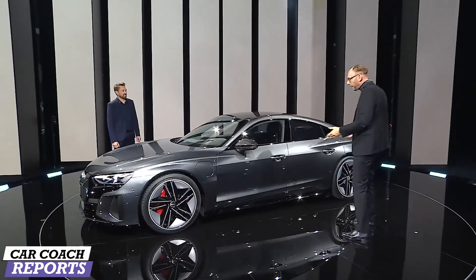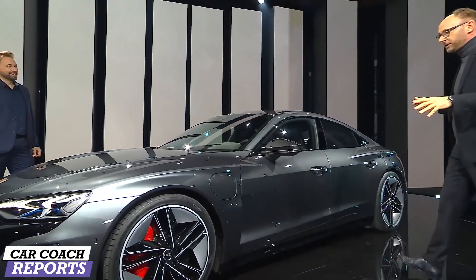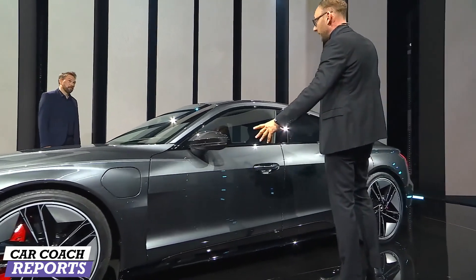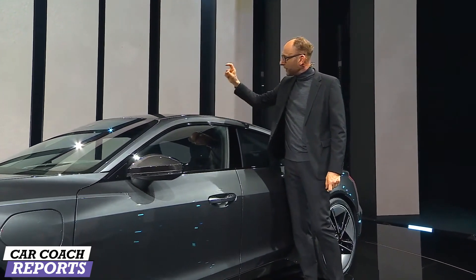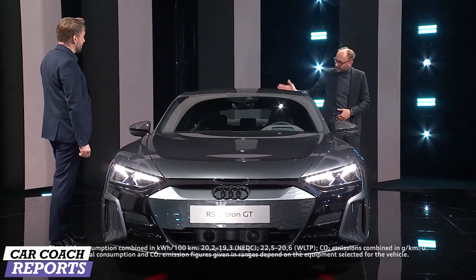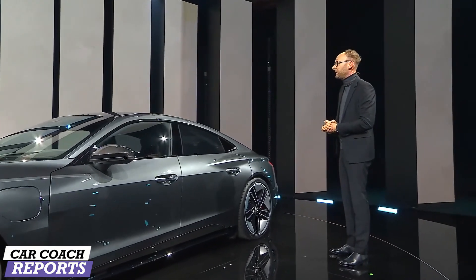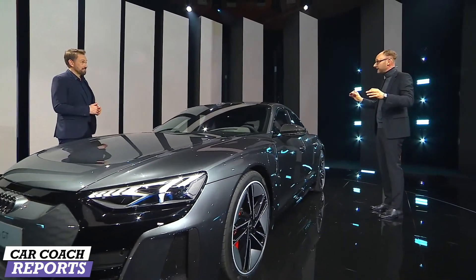Talking about design — the basis for good design are proportions, and these proportions are simply awesome. They are defined by the package, which is a technical masterpiece. There is a huge 95-kilowatt-hour battery pack located in the floor. It is a real four-seater, and the overall height is two inches less than an A7. The engineers came up with a battery pack with different height levels, so even a tall person has enough head clearance in the second row. That's why this car is a modern, progressive interpretation of a classical GT: proportions like a super sports car with the usability of a real four-seater.